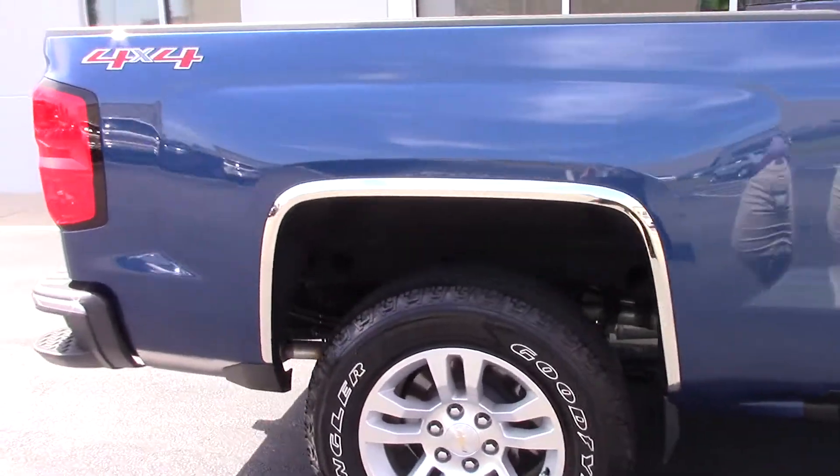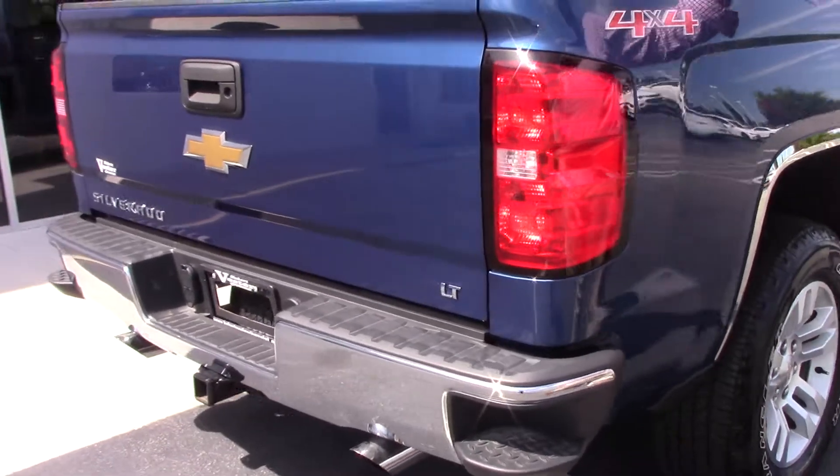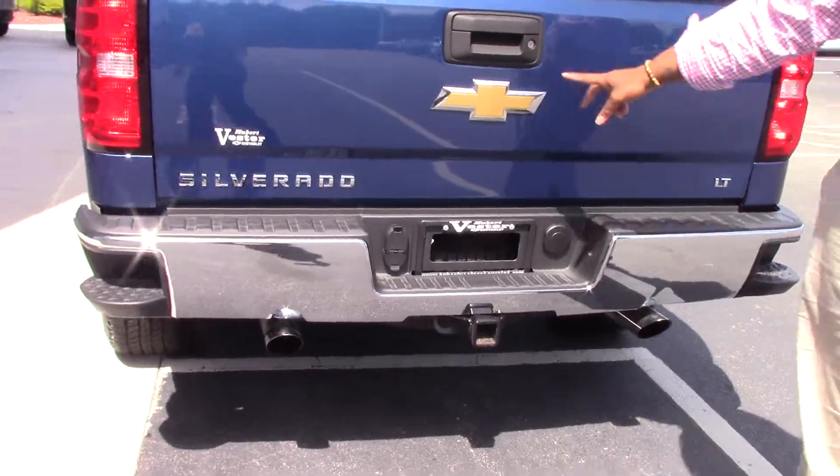Crew cab. We've got the short bed with the drop-in bed liner. There's a step here to help you get in the back. Dual exhaust. Backup camera.